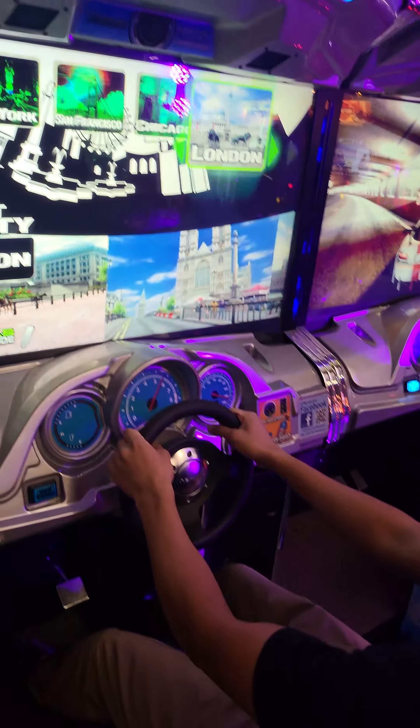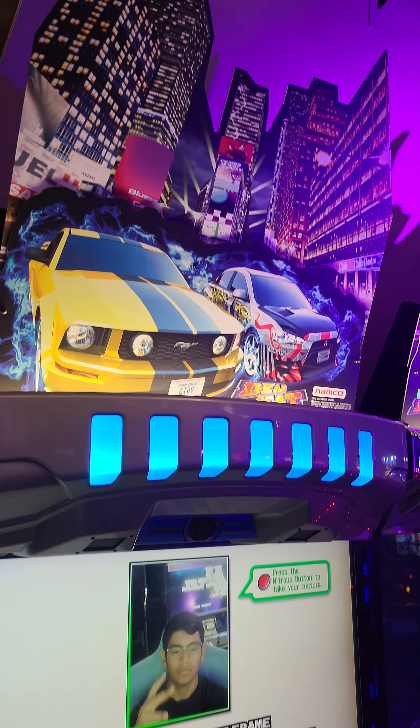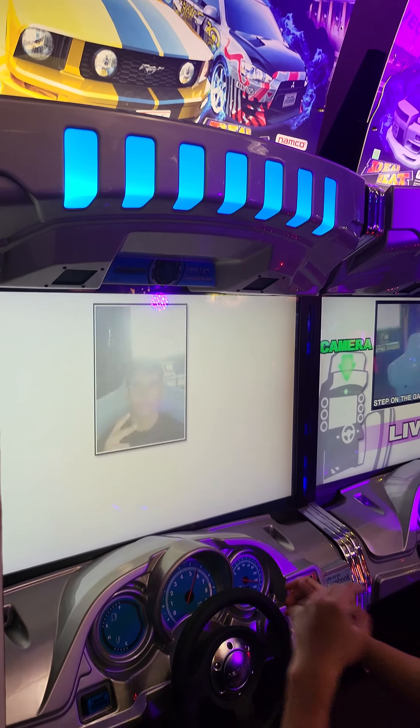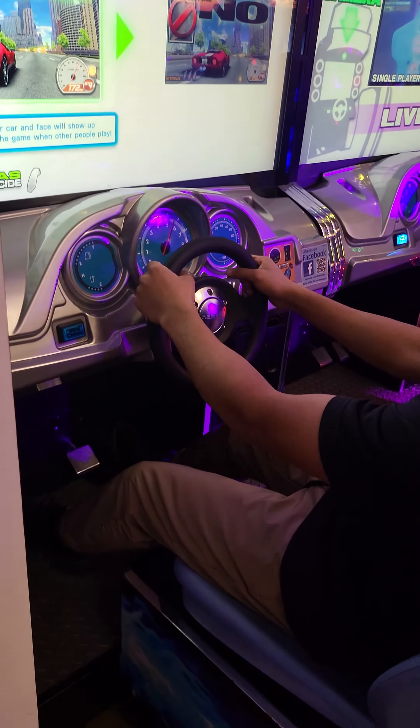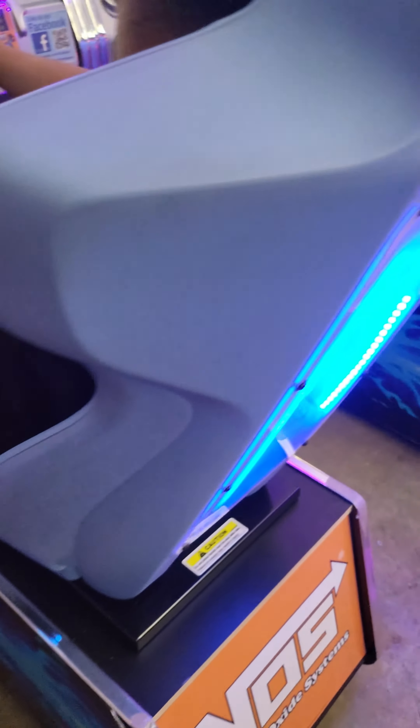There are two available in this sale. This is February 2024. The camera's working on there. Pretty decent condition cabinet.